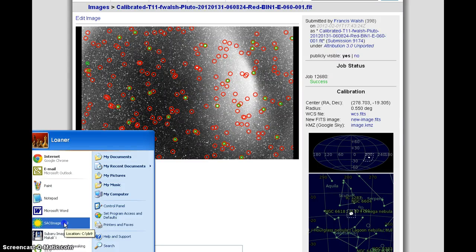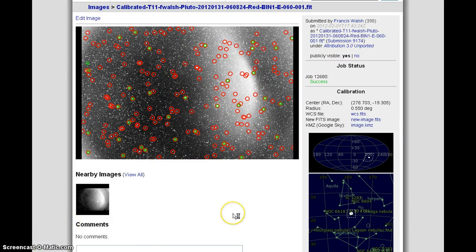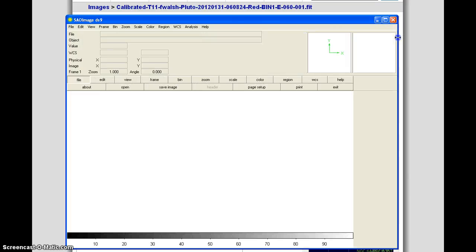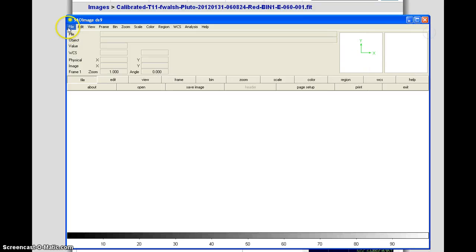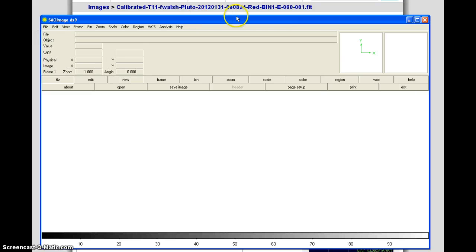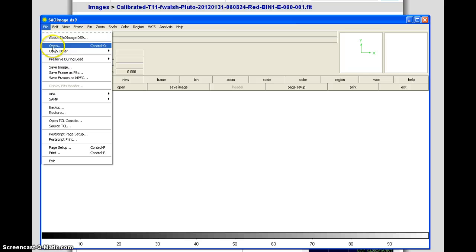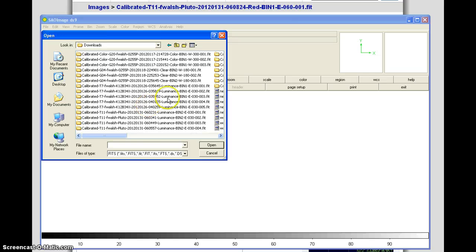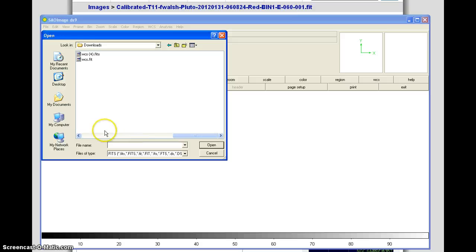Now we've got to come over here to our SAO image DS9. I hope that you all are enjoying this experience that we're all going through together. If I was a trained scientist, it would sound a lot better and probably be a lot less exciting. Let's go File > Open > Documents > Downloads, and we want New Image 4. Open.